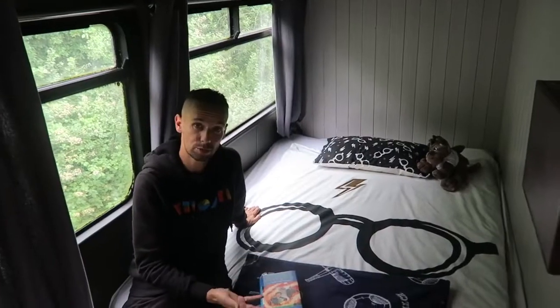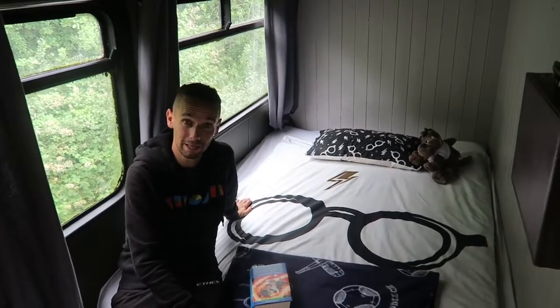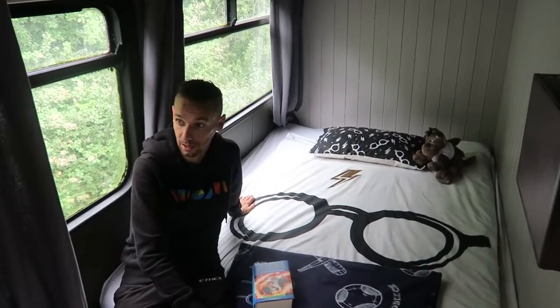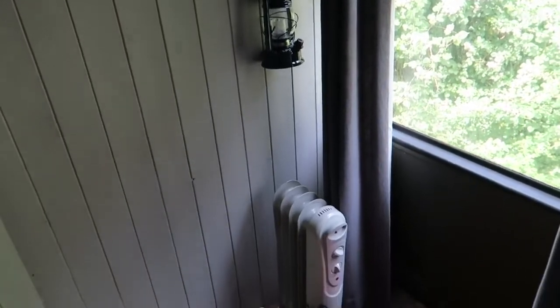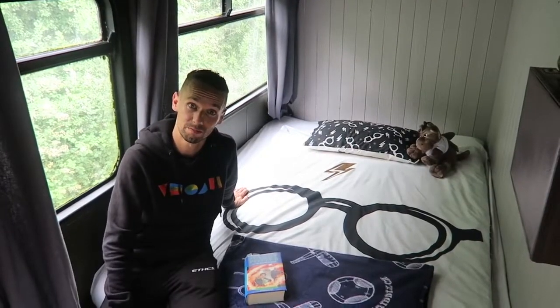The second bedroom where Jojo's been staying doesn't have as much space but there's enough for a double bed so two people can sleep in here. There's good storage under the bed, hooks on the wall, and even a plug-in heater if you want extra warmth.